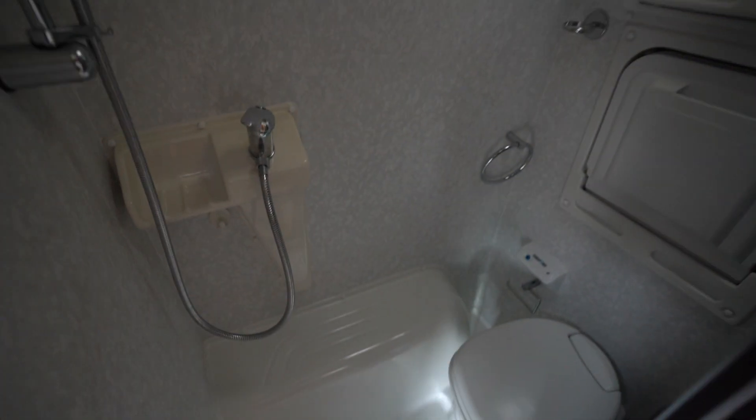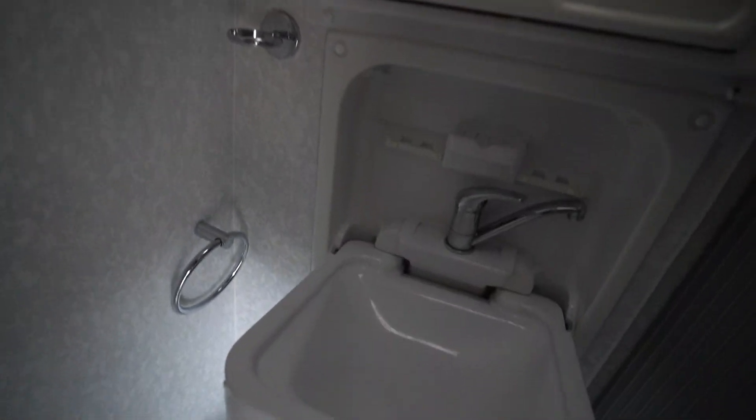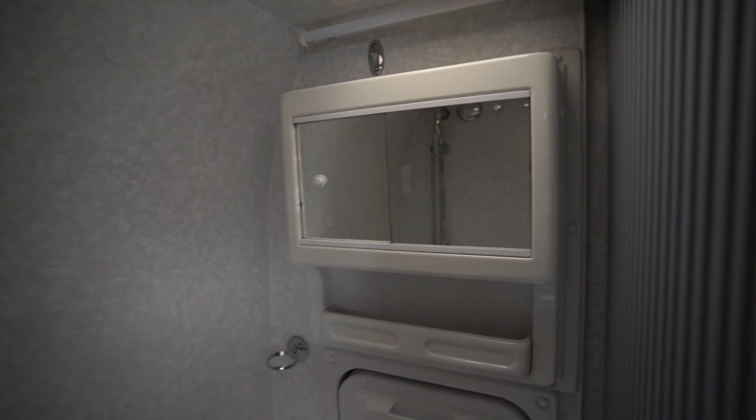Into the washroom now. As you can see, there's an electric flush cassette toilet, a shower, and your fold-down wash basin — just like so. There's also a little vanity mirror up there too.